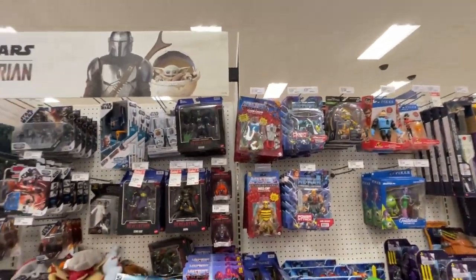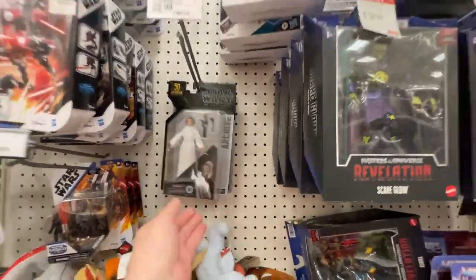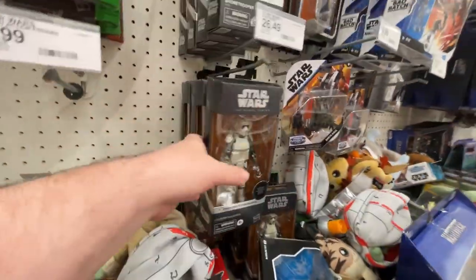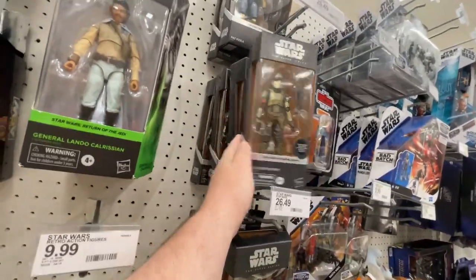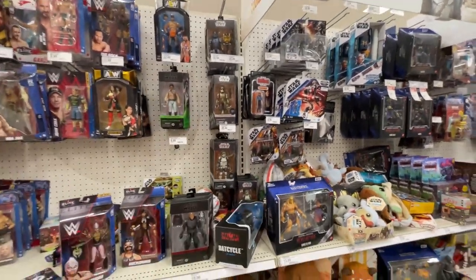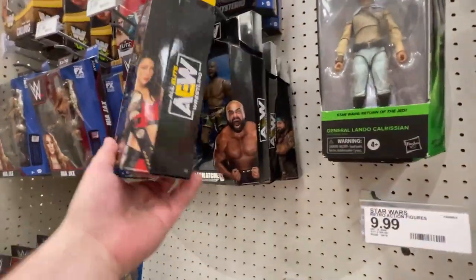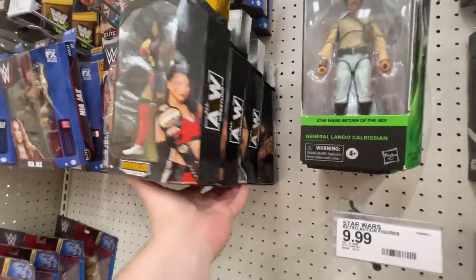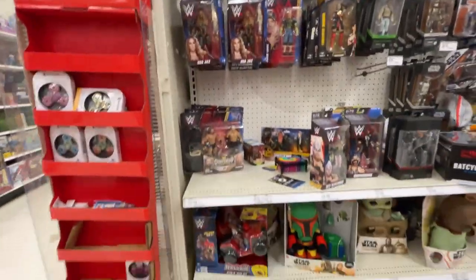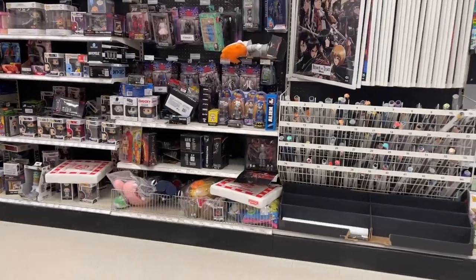Got some Masters of the Universe, a little Scareclow going on, a little Leia. Look at this Wrecker! All kinds of Scout Troopers, all kinds of Shore Troopers. I can't believe Greg hasn't bought these up - if they go on clearance I bet they'll be on a display. Not much going on with AEW. Got a few of the AEW figures, got The Rock up there, me and Mark Calloway. You know what time it is - let's go see the NECA Funko!